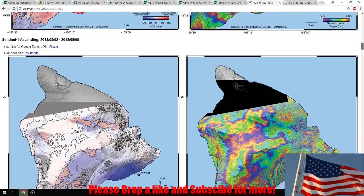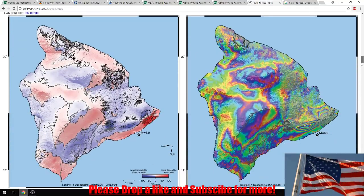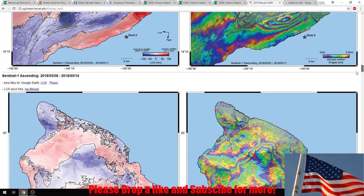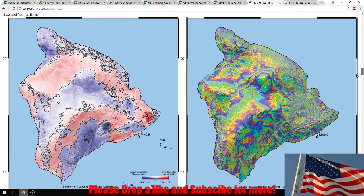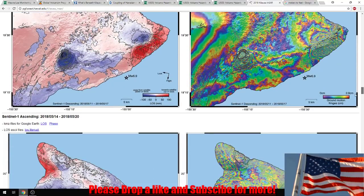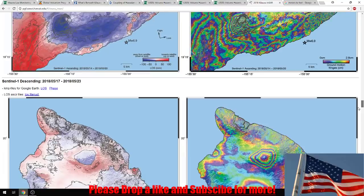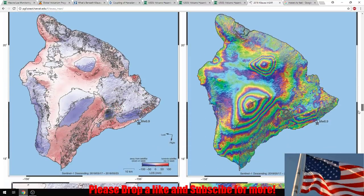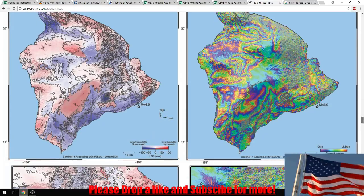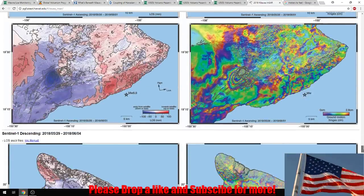I'm going to try to do this nice and slow so you can compare. Then I'll compare the two at the very bottom. This is up to May 5th to May 8th right here. May 8th to the 14th. May 11th to May 17th. May 14th to the 20th. May 17th to the 23rd. Notice these rings starting — I'll explain that in a second. None of this is bad; it's all natural. It's all about tracking what's actually happening and the differences.